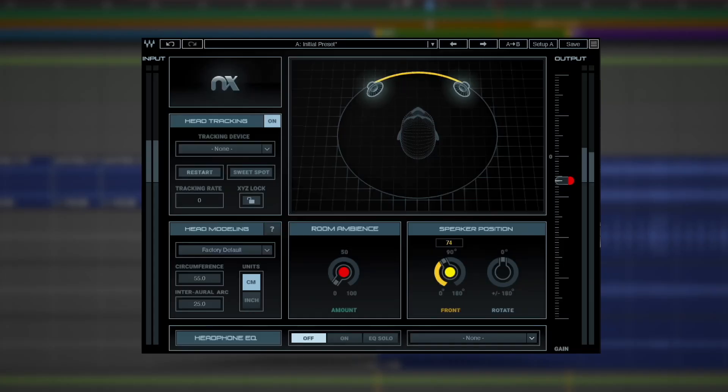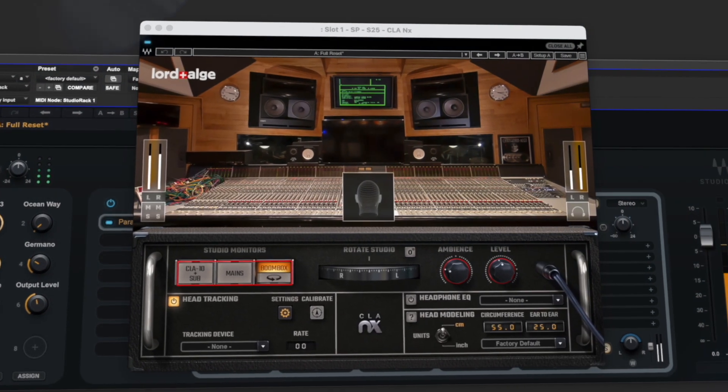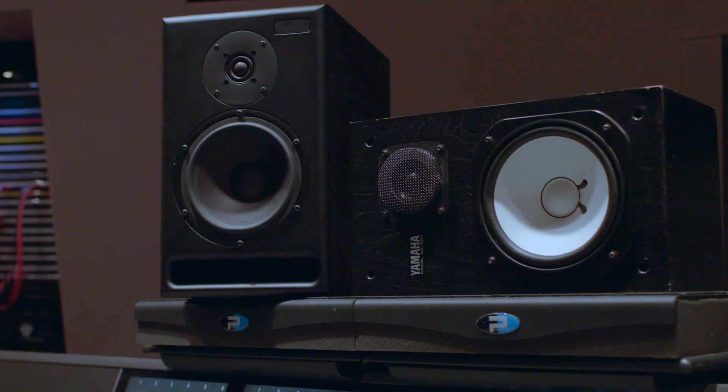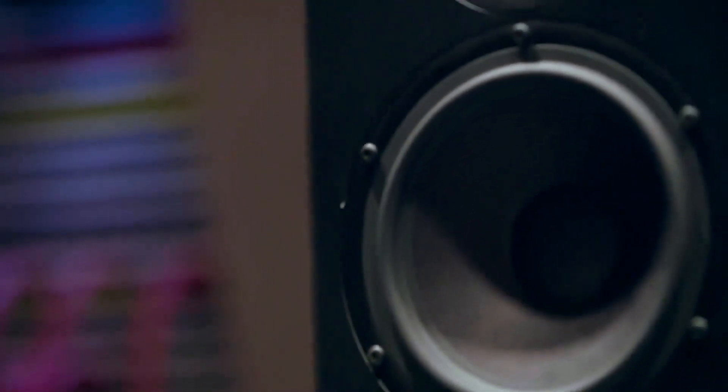Also included is the original NX Virtual Mix Room plugin, providing another ideal mix room inside your headphones to trust when making critical mix decisions. Each studio comes with multiple sets of monitors from near fields to far fields, including the legendary NS10s, a staple in all major recording studios, and Ocean Way monitors designed for pristine playback, to name a few.